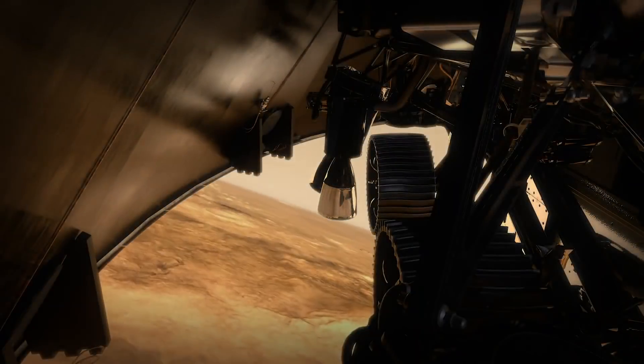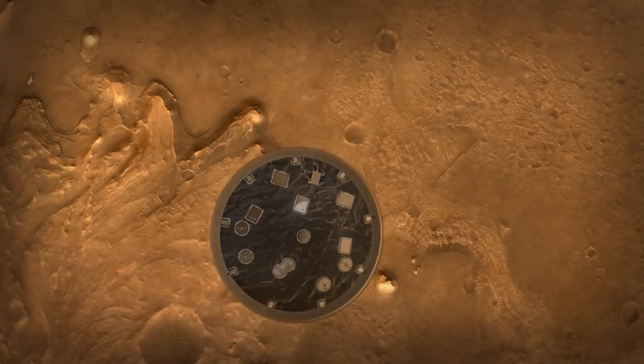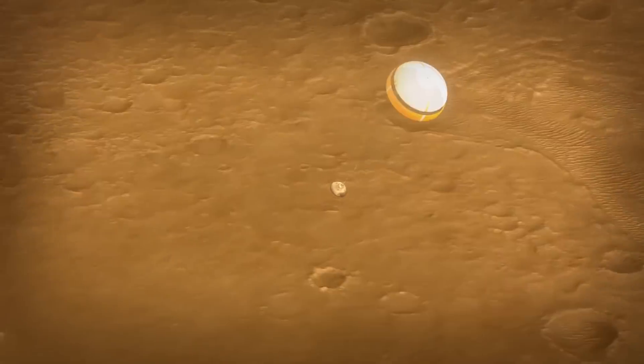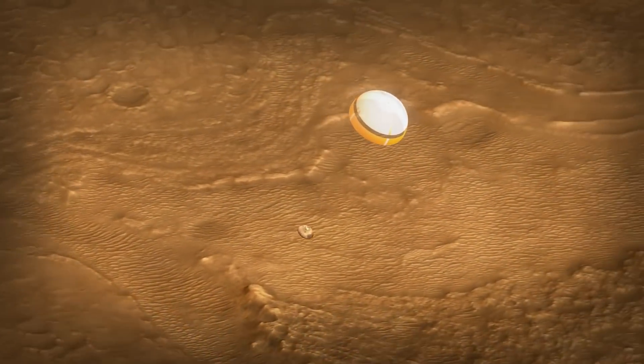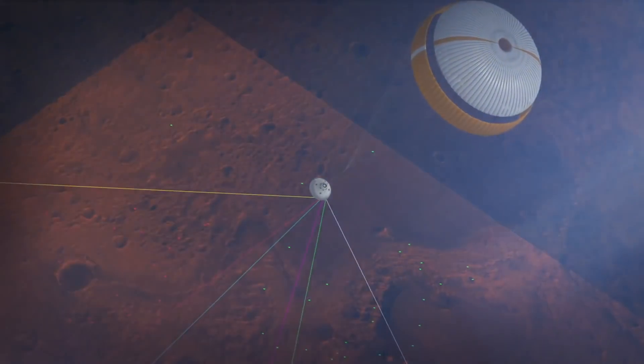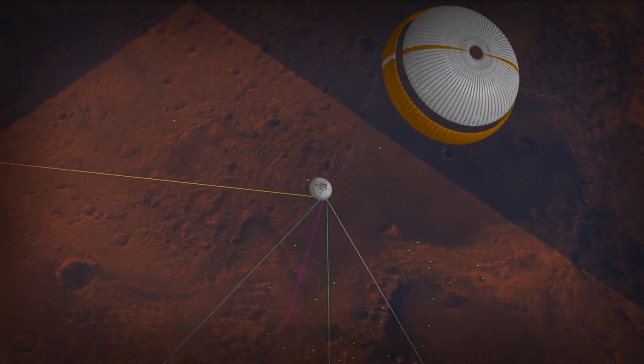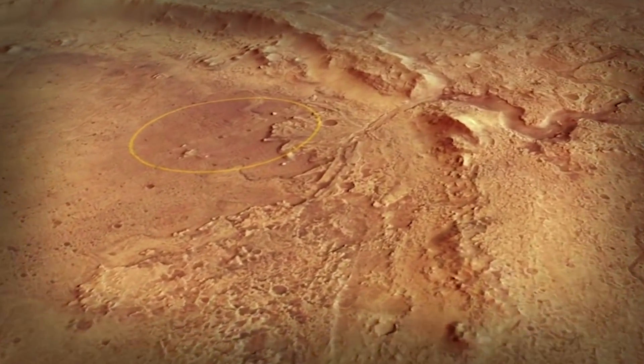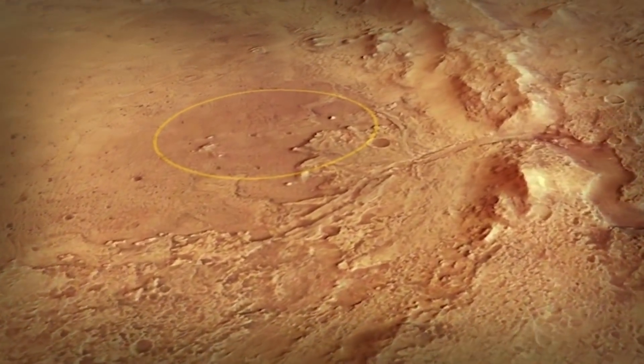The heat shield, which has protected us all the way through entry, is no longer necessary. We need to get that off so that we can actually see the ground. Perseverance will be the first mission to use terrain relative navigation. While it's descending on the parachute, it will actually be taking images of the surface of Mars and determining where to go based on what it sees. This is finally like landing with your eyes open.